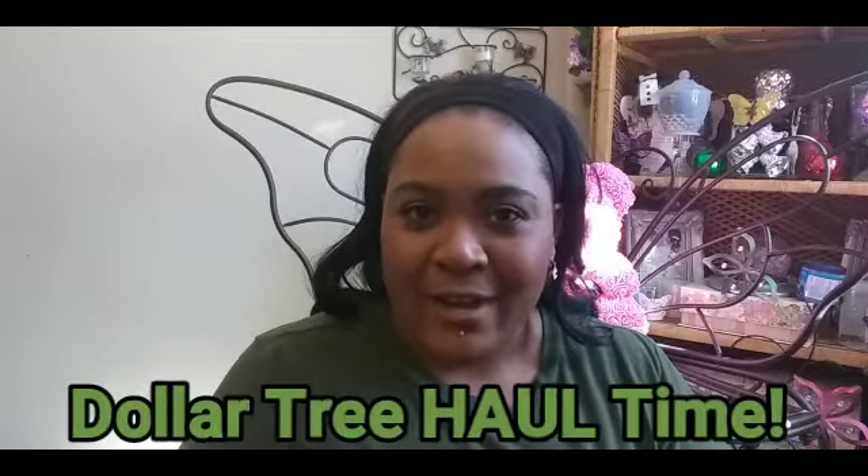Hey guys, Married to Butterfly here! Welcome back to my channel. For those of you who are not subscribed, go ahead and click the subscribe button down there. For those of you who are coming back, welcome back! Thank you guys, I really appreciate all y'all. Y'all know I got a Dollar Tree haul for y'all today, so let's jump into it!